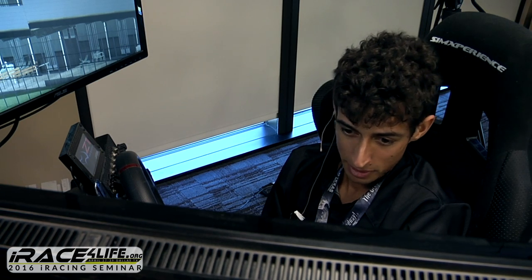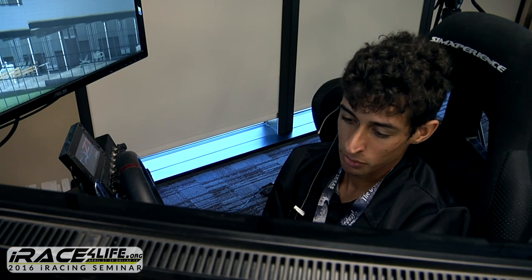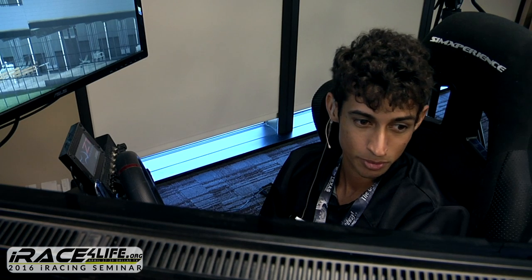I do a lot more coaching with real drivers at all levels — sim racers too. I'm coaching drivers from club level, Spec Miata, Formula Ford, all the way to IndyCar. IndyCar drivers are now practicing on the sim, not only just to learn the tracks, but also because the cars are so much better than they used to be. It's a really good training tool and there's so much you can learn from the sim.